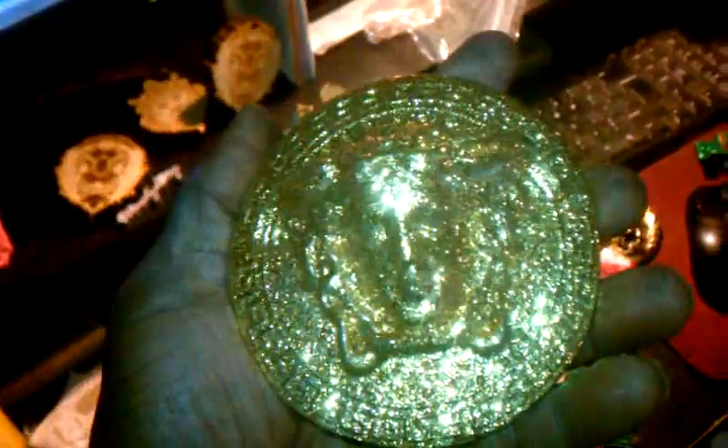Holla at your boy. Let me know what's good. As you can see, we have that Versace Medusa piece right here. Crazy, right? Look at that thing glow, bro.